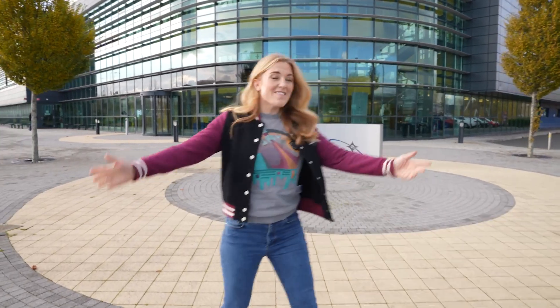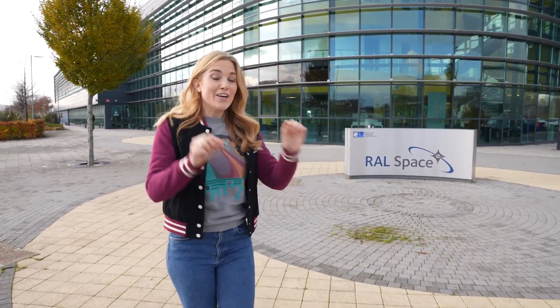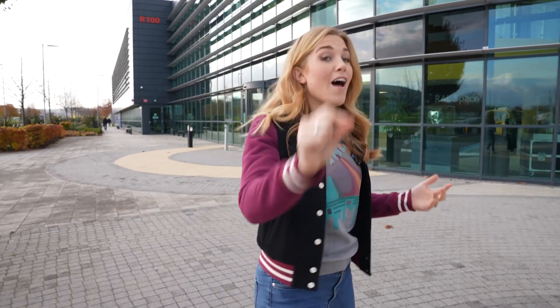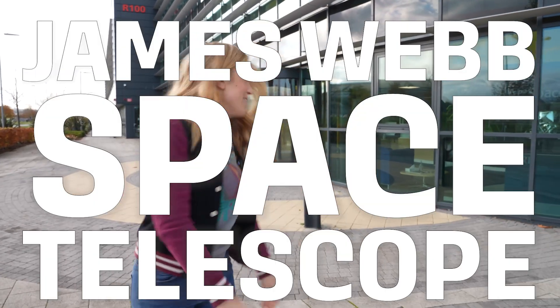Hi everyone, I'm Maddie and I'm at RAL Space, the UK's National Space Laboratory, where I've been given special permission to go inside some of their high-tech areas. They have assembled one of the amazing scientific instruments on board the world's largest, most powerful telescope to ever go into space — the James Webb Space Telescope.